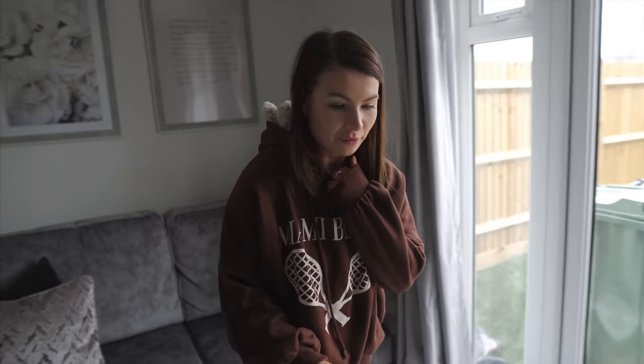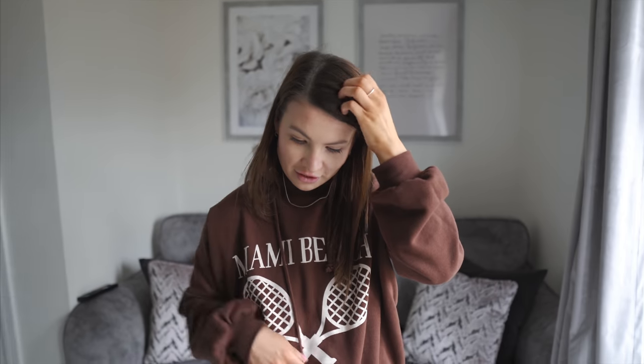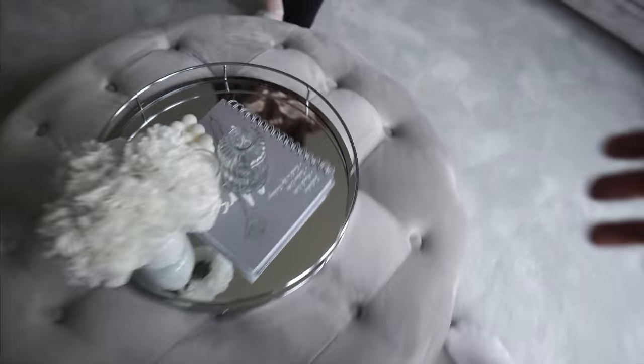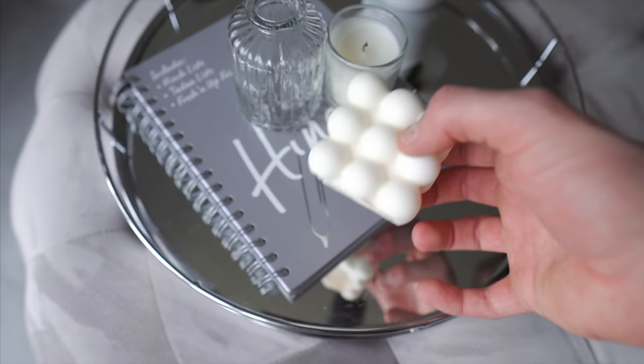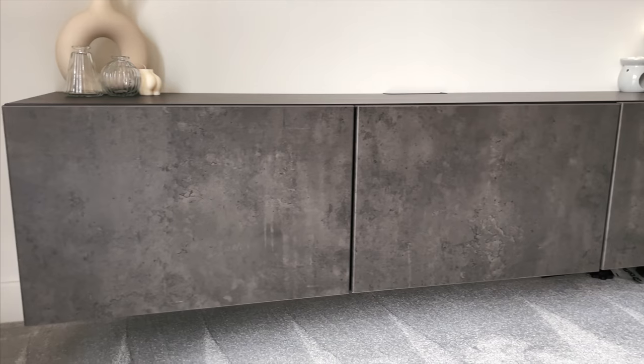We searched for ages for a footstool like this one, even asked on Instagram. We found it from a company called Furniture 321 — it's called the Xena large footstool, on sale for around £150, and the quality is really good. On top we have a mirrored tray from Home Bargains for £7, a Mrs Hinch book, a candle, and some fake flowers. The floating TV cabinet is from IKEA, the same style as the dining table.